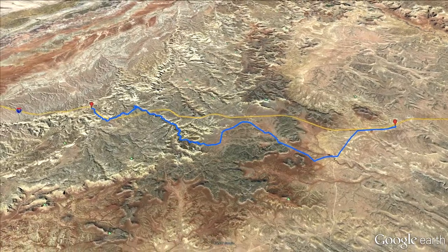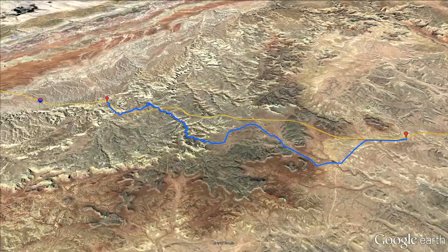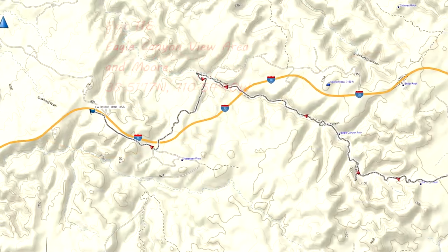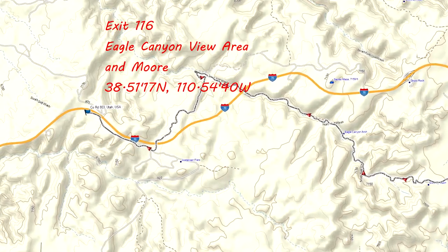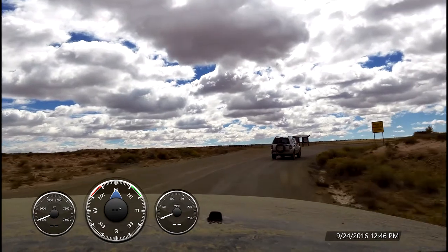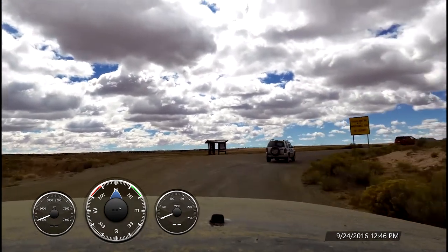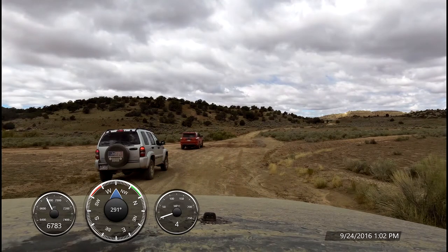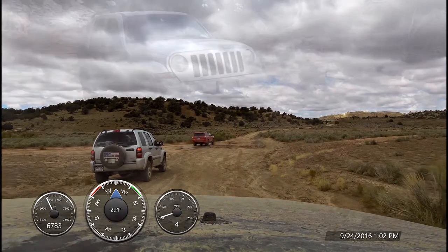The trail is a once-through type, and we decided to tackle it from east to west. The east side trailhead is off exit 131, Temple Mountain Road. The west side exit is number 116, Eagle Canyon view area. It should be noted that the trail network of San Rafael Swell is quite complex and interconnected. Different routes are available for entry and exit, and one can just as easily get lost in the canyons as find their way.